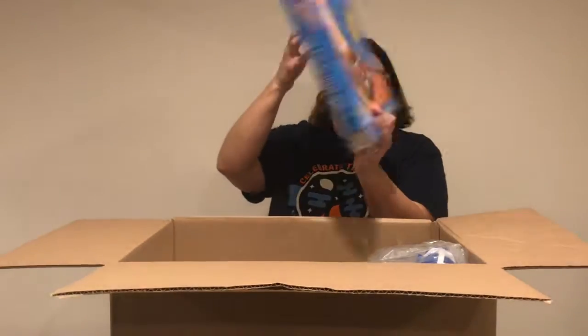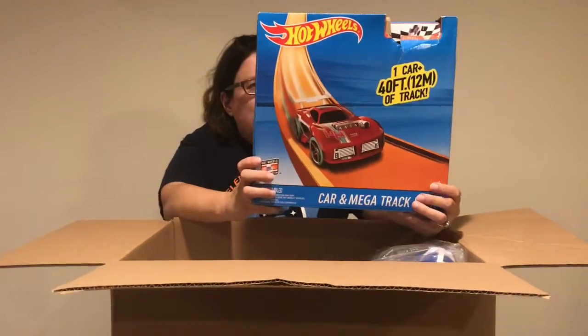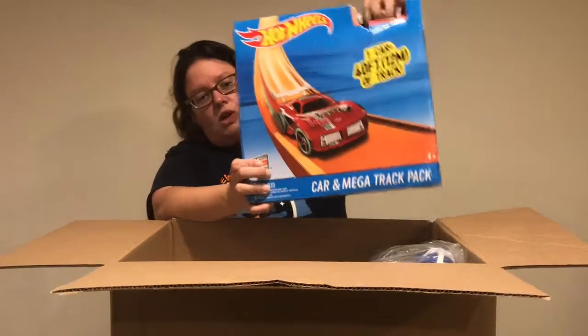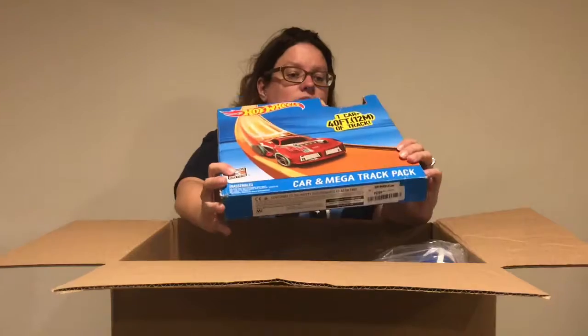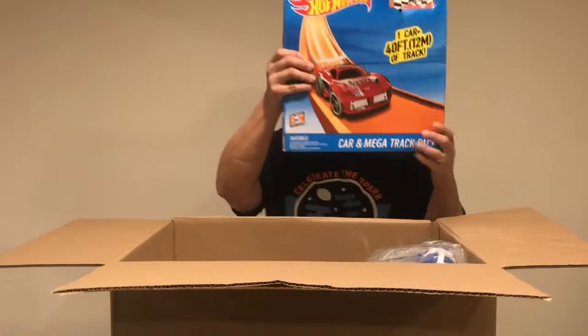Our next item — always a popular one — it's the Hot Wheels Car and Mega Track Pack. This is probably missing a few pieces because I can tell the car has already been ripped out. So it's probably just the tracks, but that could still be a $5 to $10 item.